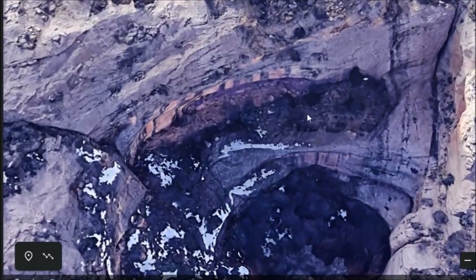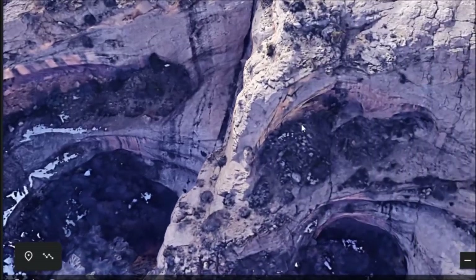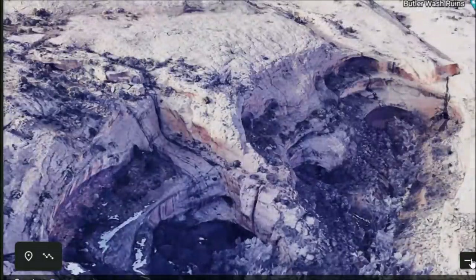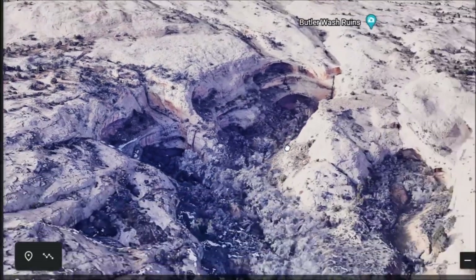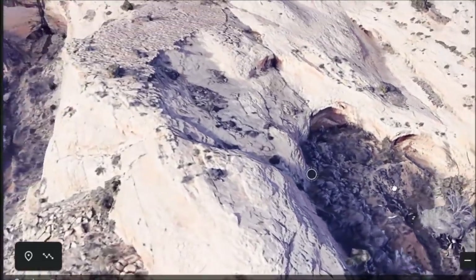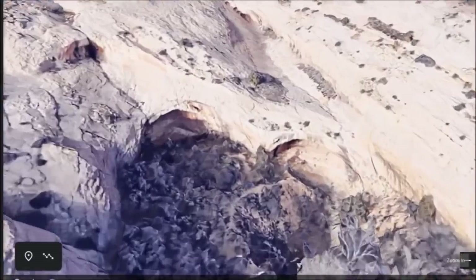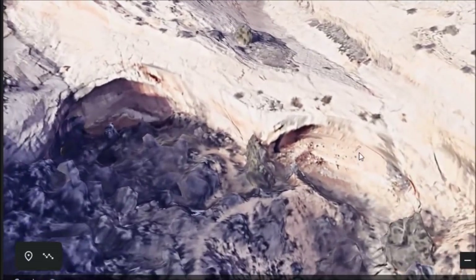You can see a few more overhangs here — rockwork, stonework in this one. Right next to the main area there is another spot that appears people were living in. You can see right down here there appears to be stonework.